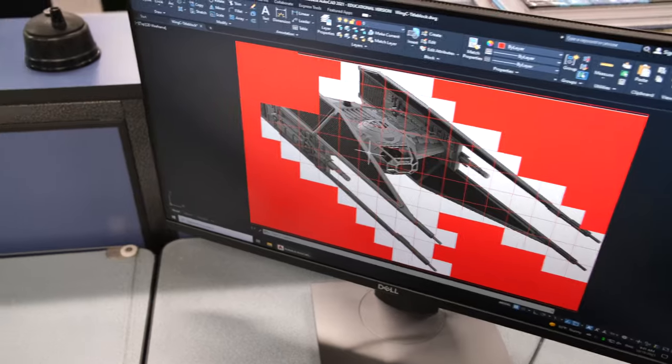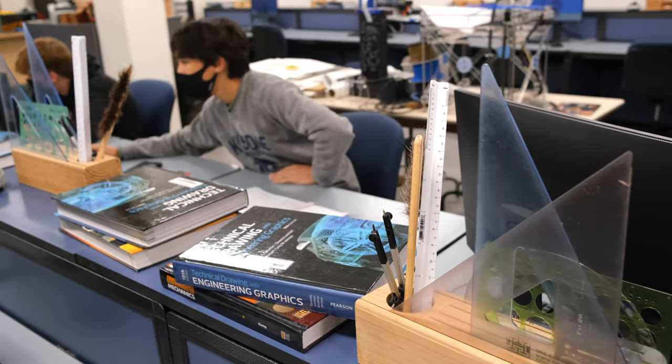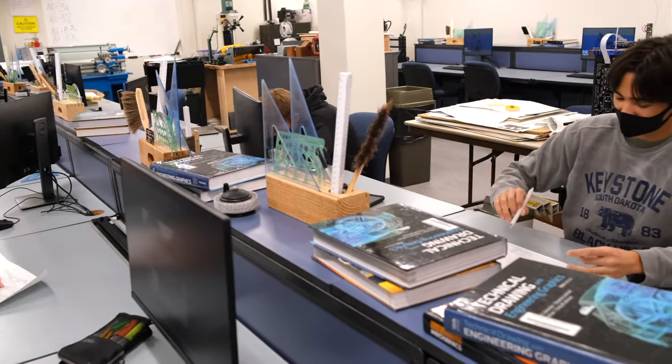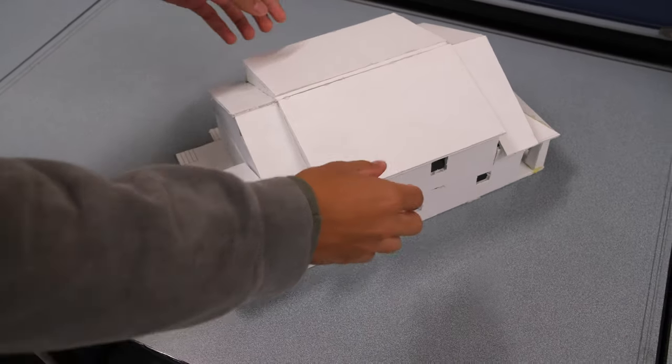In each of our classes, students will apply math, science, engineering, and art or design skills. These project-based classes will also help them develop their critical thinking and problem solving skills. Students will also obtain job-specific technical skills that will allow them to become marketable to future employers as they gain experience with industry standard computer software and machinery.